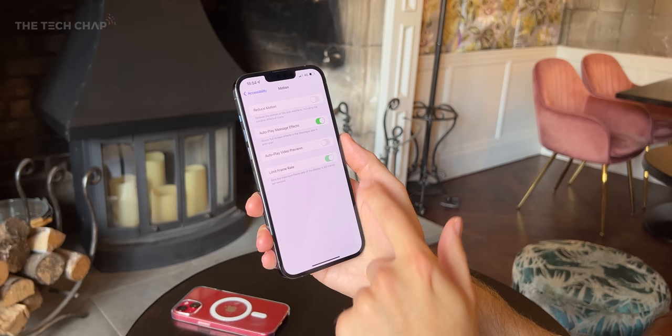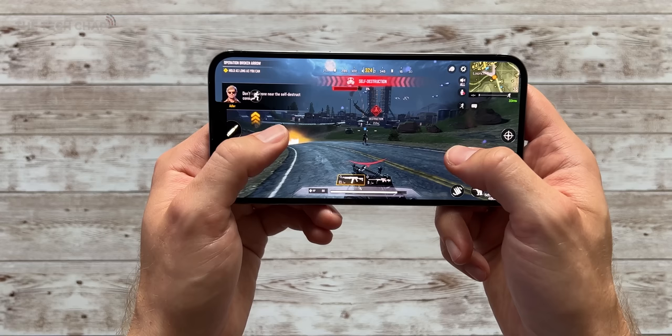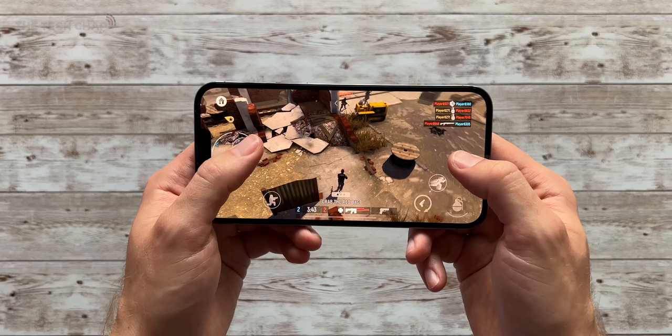If you're not a fan, in the accessibility settings you can turn it off and limit it to 60Hz, but crucially it is still dynamic, so you're getting 10 to 60Hz rather than 10 to 120Hz. The only downside is there aren't really any games that properly support 120Hz right now on iPhone — while the iPad Pro has a few dozen, like Tacticool for example, it's still 60Hz on the iPhone. Hopefully in a few months as developers update their games we'll have a few more to play with.